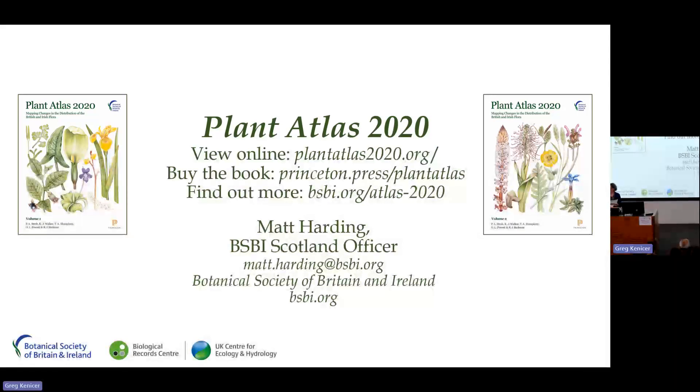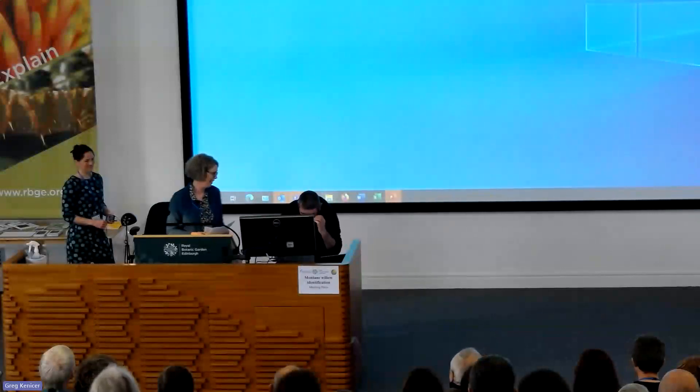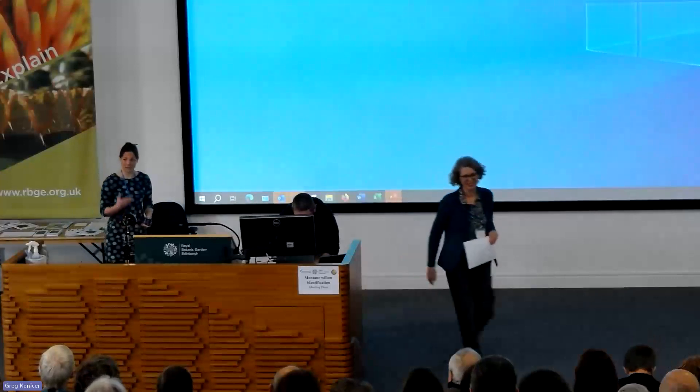Thank you very much Matt. We're running slightly behind so I'm going to take questions for Matt and Aline together. I'm delighted to introduce Aline Finger, a molecular ecologist here at the Botanics specializing in conservation and ecological genetics of threatened and important plant species, to help their protection and inform conservation and management decisions. Aline is going to talk about how her genetic work can inform and maximize the success of conservation translocations and support Scottish plant recovery.